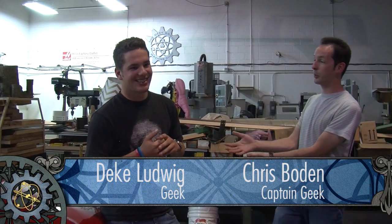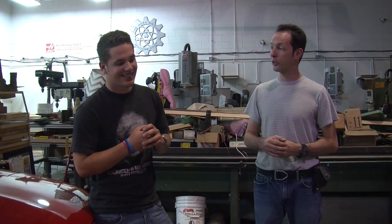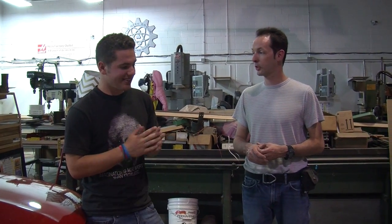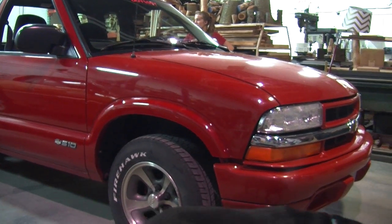Hi there guys, I'm Chris Bowden and welcome to The Geek Group. We are here today with Deke Ludwig, who holds a world record for being the youngest kid in the world to build a full functioning electric vehicle — he built an electric truck at 15. Okay, so this is quite the story.